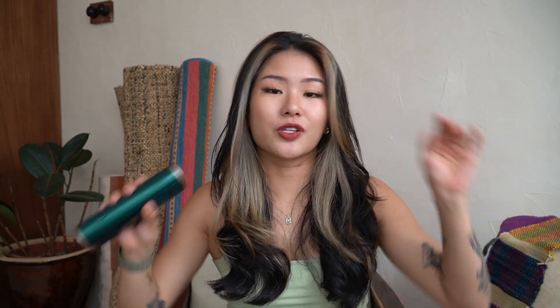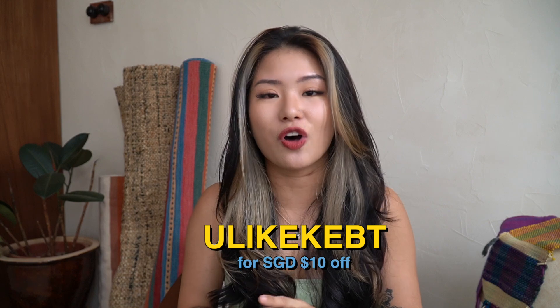Don't forget to also use my promo code for $10 off, and if you quote my name, Brenda, in the comments when you make an order, you'll also get the free dental irrigator I was talking about. That is very useful, so just get it.